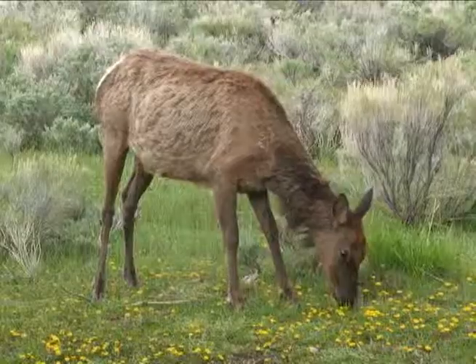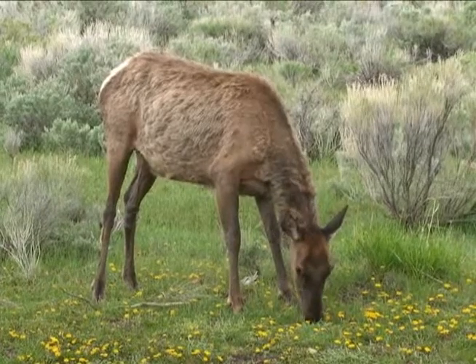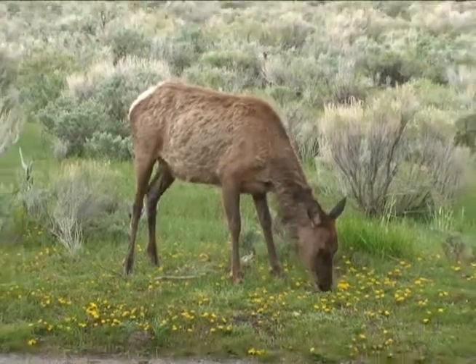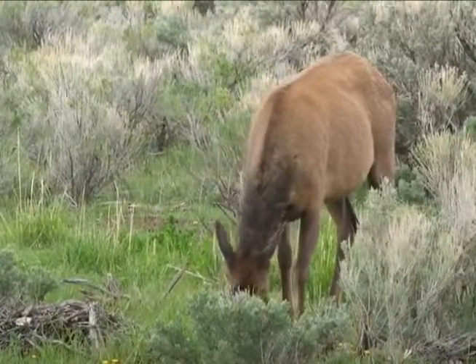In spring, elk appear ragged. They seem thin after the long winter. They also are molting, or shedding, their winter coat. As the winter coat disappears, their coat shines with a reddish golden tinge.